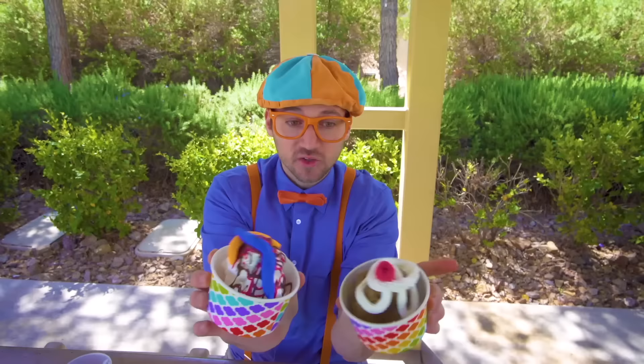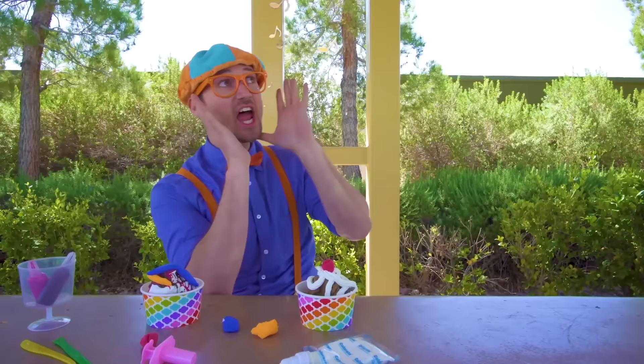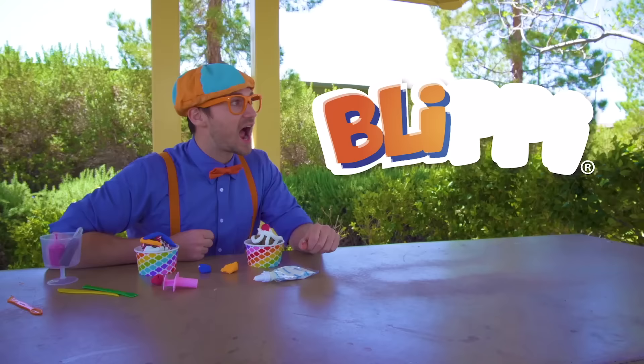Yum! Well, this is the end of this video. It was so much fun learning about the ice cream truck with you, and listening, dancing and singing to the Funny Fun Ice Cream Song. If you want to watch more of my videos, all you have to do is search for my name. Will you spell my name with me? Ready? B-L-I-P-P-I. Blippi! Alright, see you again. Bye-bye!